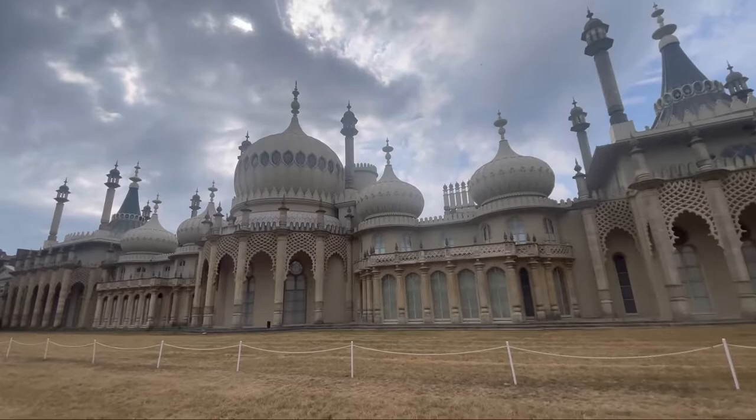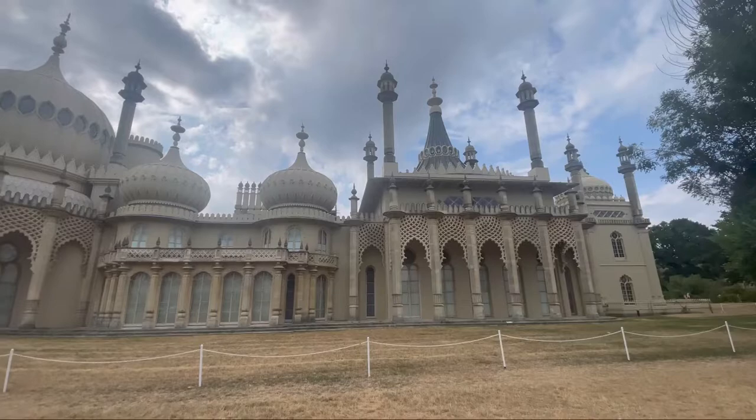Hello, I'm Thomas Harold Watson and in this video I'm going to take you to the UK's coolest temples and Indian architecture.